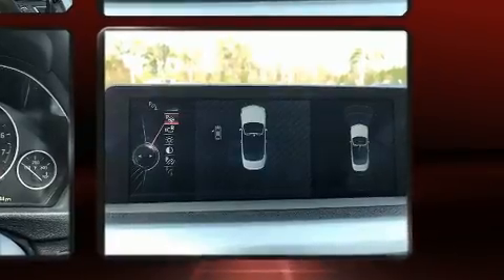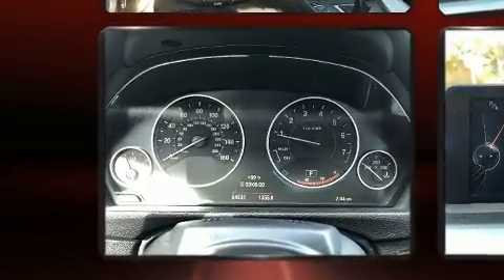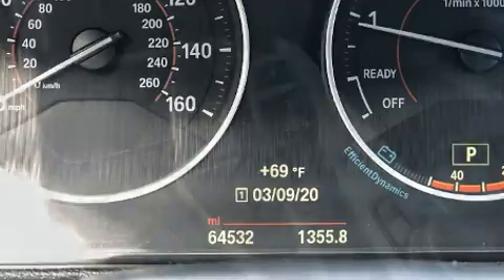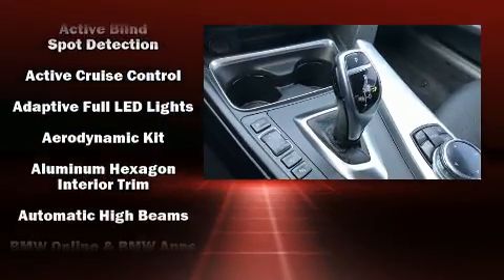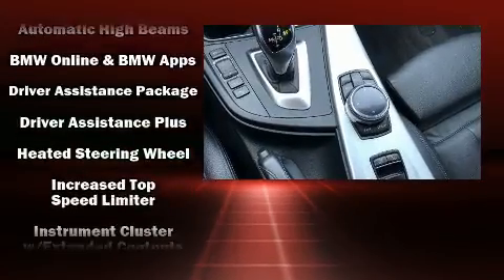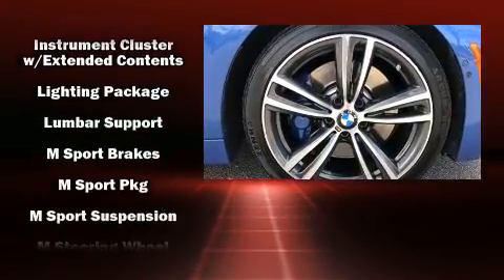All of the premium features expected of a BMW are offered, including a blind spot monitoring system, rain sensing wipers, and leather upholstery. The unique heads-up display projects vehicle information onto the windshield, including speed, gear selection, and engine speed. Drivers benefit by not having to take their eyes off the road.